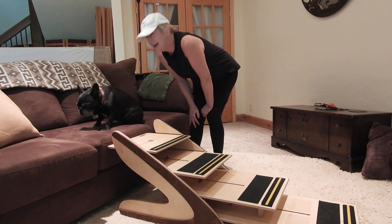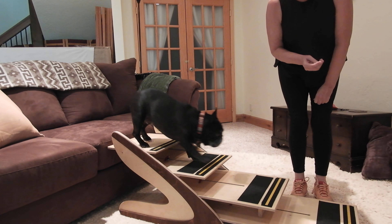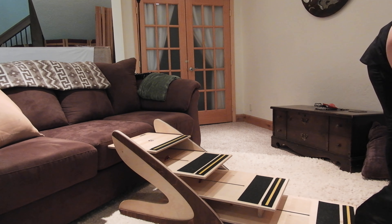Do you want to do it again, Trevor? Yeah, do it again. Here, up, up. You've got to go on your bottom. Come on. Turn. Sit. There you go. Good job.